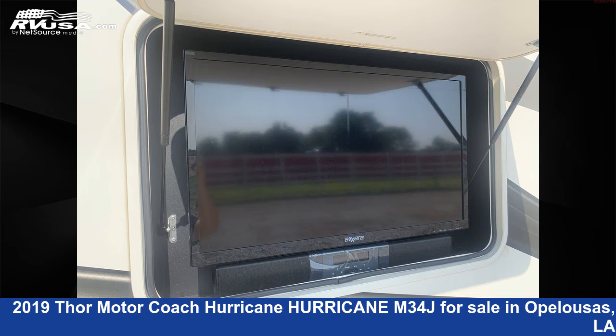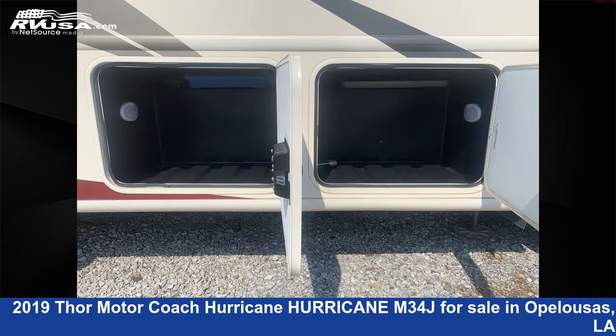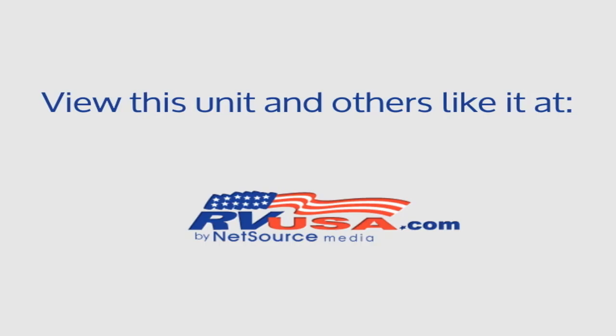This 2019 Thor Motor Coach Hurricane M3 4J is built on a Ford chassis and is powered by a Triton engine. For more information and pricing on this unit, and to see all units available for sale by Curvelle's RV, visit rvusa.com.